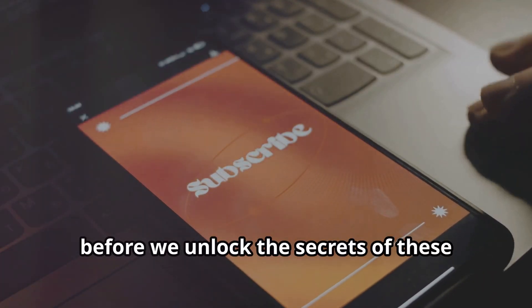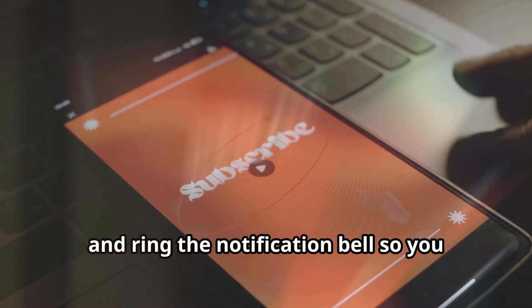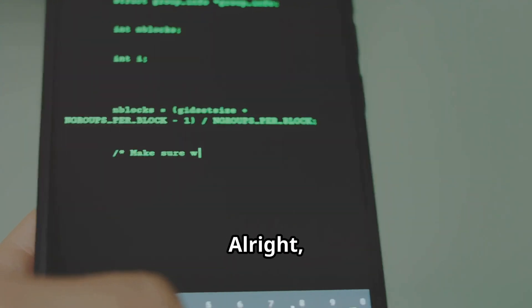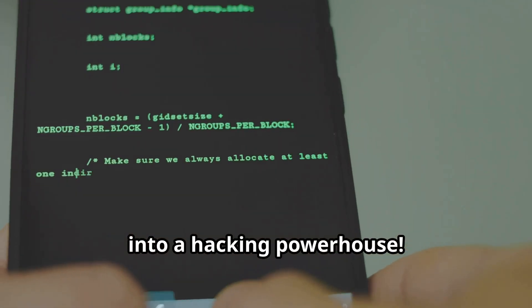Now, before we unlock the secrets of these powerful apps, make sure you hit that subscribe button and ring the notification bell so you don't miss out on any future cybersecurity goodness from CyberWorldYT. All right, let's jump in and explore these incredible tools that can turn your phone into a hacking powerhouse.